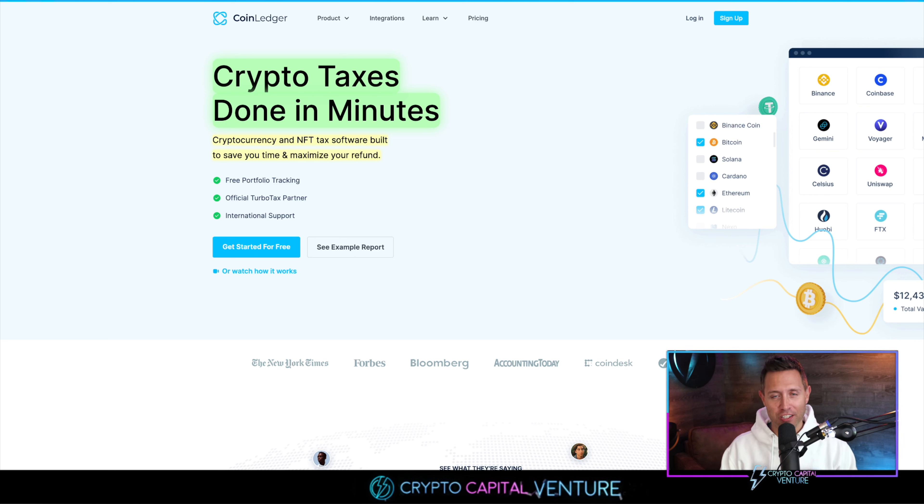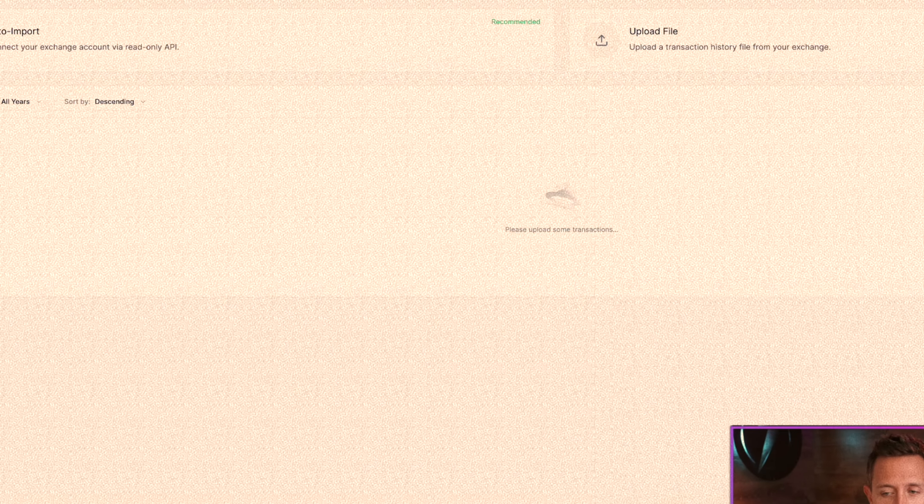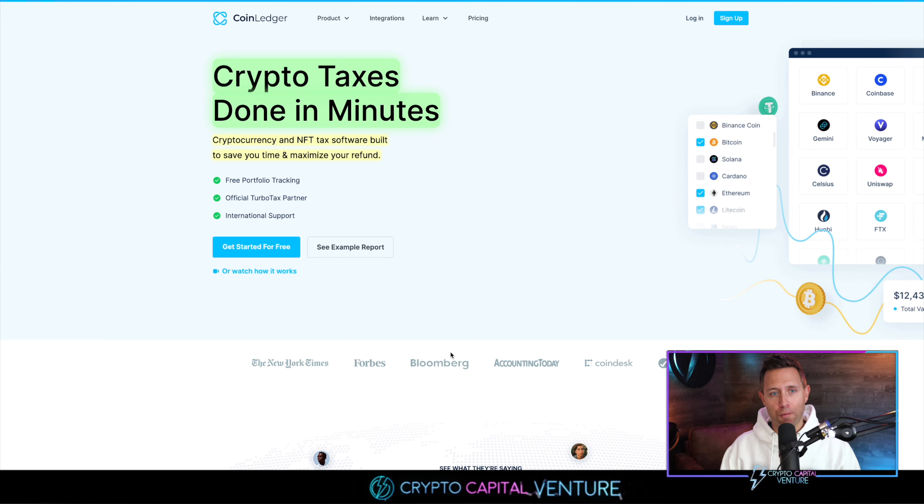Doing these things properly, I can't stress this enough — I think it is so important if you're in crypto, and if you plan on staying in crypto, it is time to focus on this. So I'm going to go over in this video just some of the features that this product offers, and I'm also going to log in and go over a quick demo. It says crypto tax is done in minutes, and I'm going to discuss and show you how that's possible.